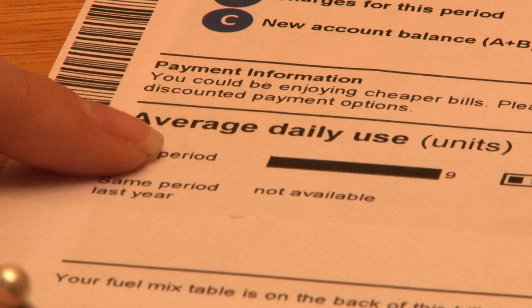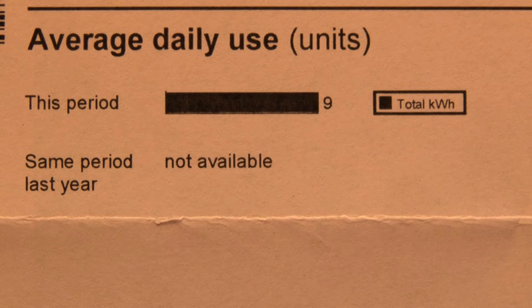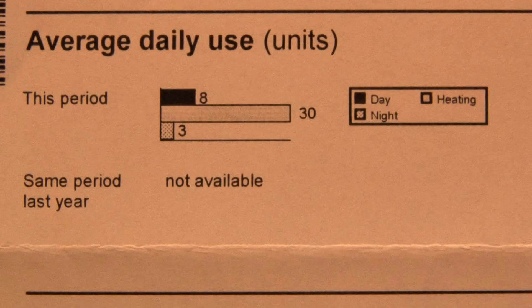There is also a bar chart showing your average daily electricity use. This time next year you will be able to compare your average daily use based on the same period the previous year. From the chart you will be able to see if you are using more or less units and if there are measures you could take to save energy. Economy 7 customers will see their average daily usage displayed as day, heating and night.